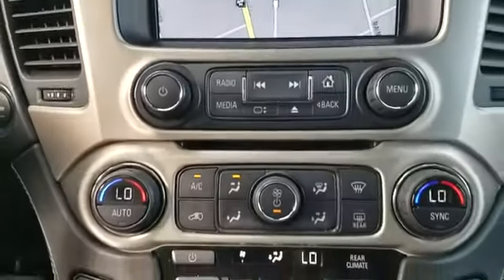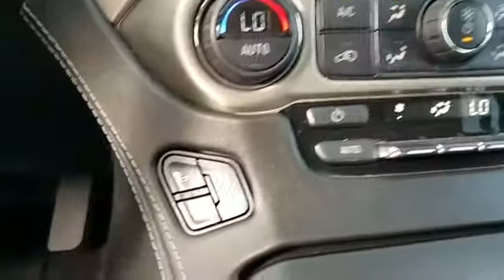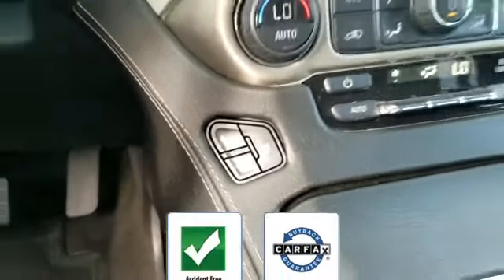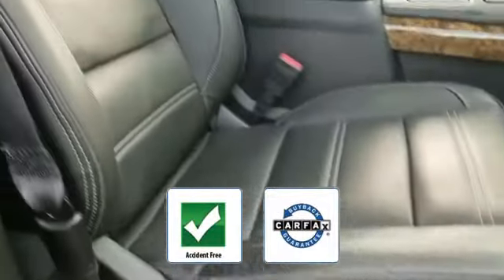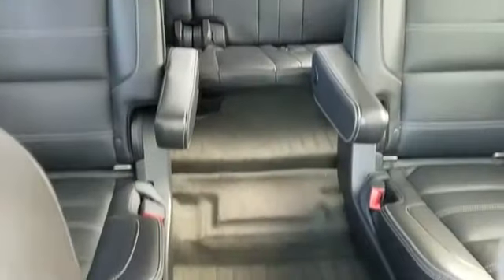Be confident with this Carfax accident-free vehicle, as it qualifies for the Carfax buyback guarantee. This is a top-rated dealer. The open road is calling — drive it home today.